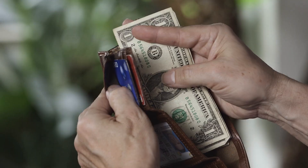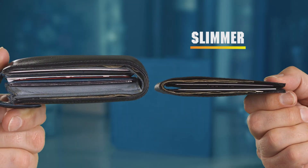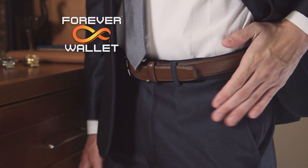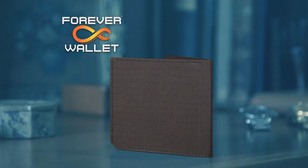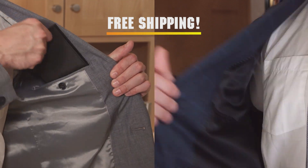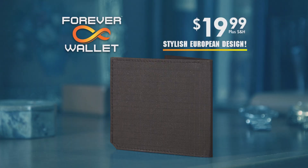So stop struggling with bulky, heavy wallets that quickly fall apart. Get the wallet that's slimmer than leather, tougher than steel — Forever Wallet, the last wallet you'll ever own. Act now and Forever Wallet, with its stylish European design, can be yours for just $19.99 while supplies last. You can also get free shipping when you get a second one for a friend or family member. So don't delay — get yours today!